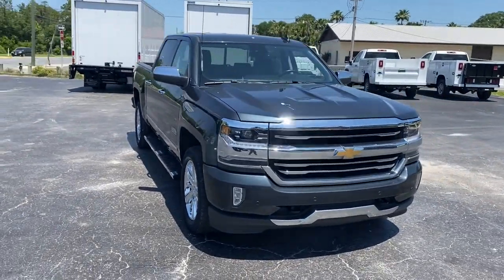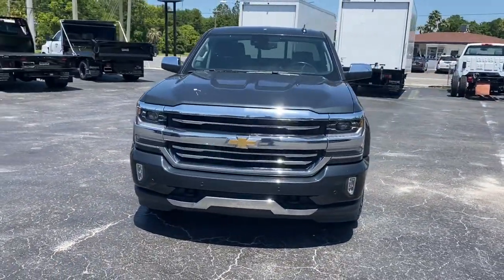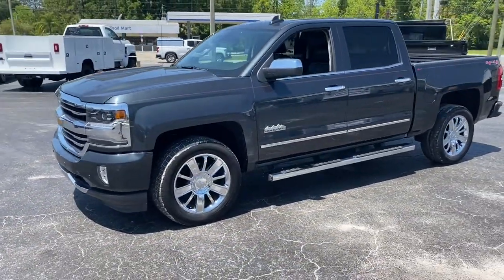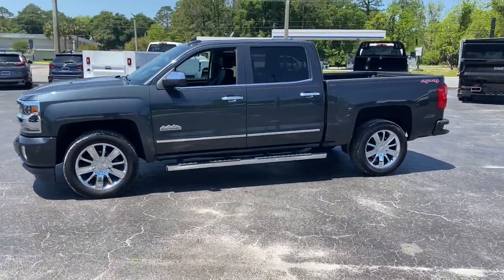You're gonna love the 2017 Chevrolet Silverado 1500. With less than 70,000 miles on the odometer, this vehicle provides excellent value.